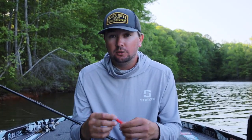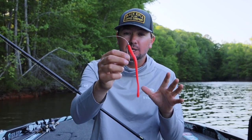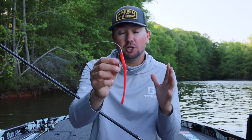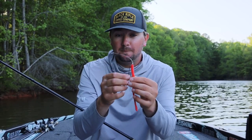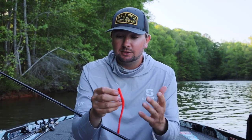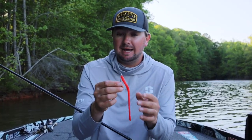Quick rundown of the setup: this is a size 4 offset round bend — just a standard old school Gamakatsu 4/0 round bend. That's a hook that has caught millions of bass and I have a lot of confidence in it. If I feel like a fish is about to bite, this is the bait I want to pick up — a super thin worm, a big 4/0 hook, tied to 18 or 20 pound line. I'm going to land a fish at an extremely high percentage when throwing this rig.